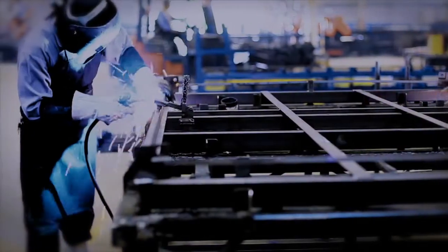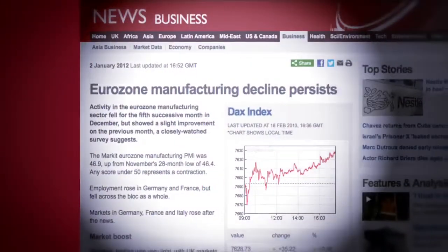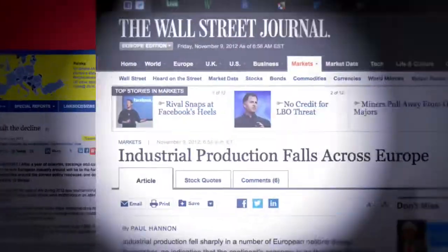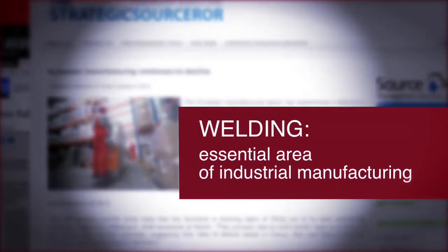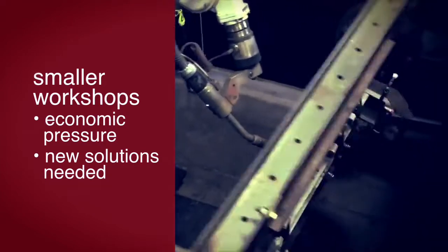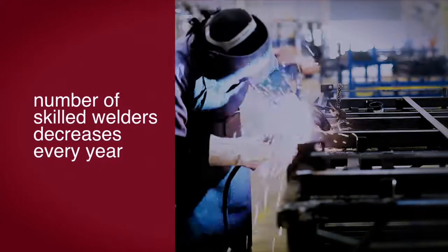The manufacturing and engineering industry depends heavily on workflow efficiency. Despite continuous attempts at innovation, the sector is reaching record lows across Europe. This is especially true for welding, as it is an essential area of industrial manufacturing. Smaller welding workshops are under economic pressure to find new solutions in order to stay in a competitive market, while the number of skilled welders decreases every year.